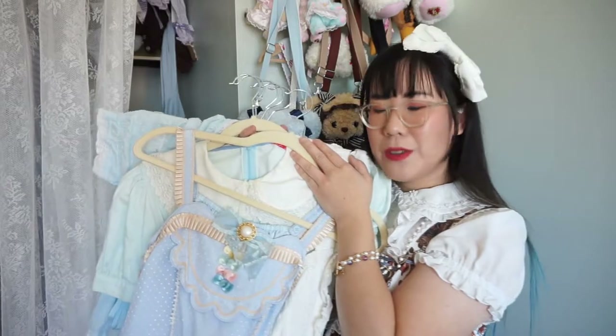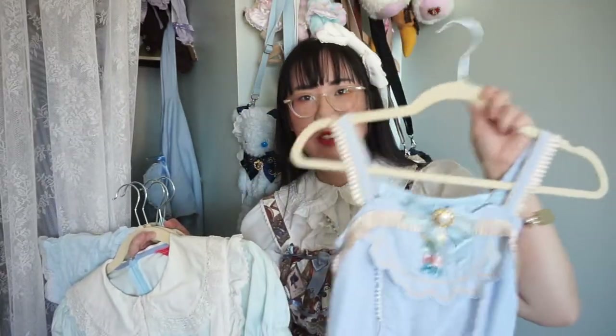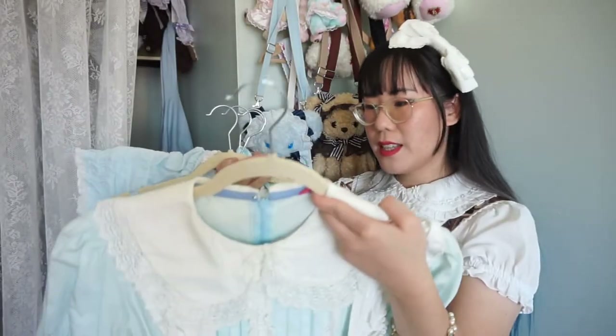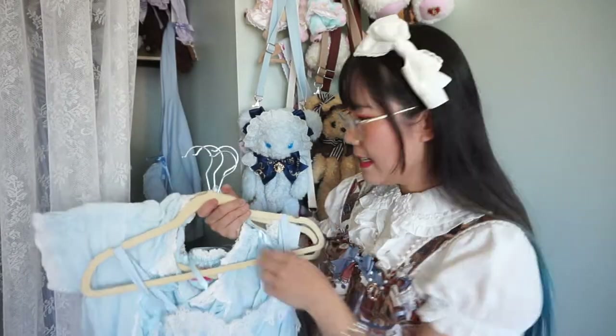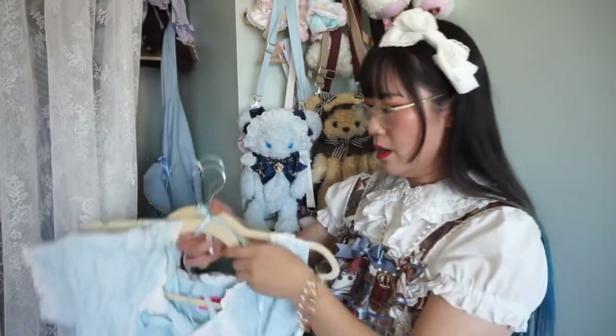Moving on to the sax blue section. Salon de Teminette — I still need to make strap extenders for this JSK but it's got cats so I'm keeping it for sure. This is a really old Alice Tea Time OP set — I don't wear it much but I keep it for sentimental purposes and I don't think I can ever part with it. A baroque piece I got from Alyssa — pretty gorgeous, definitely keeping. And another Dessert OP — definitely keeping.